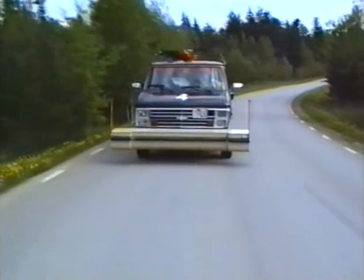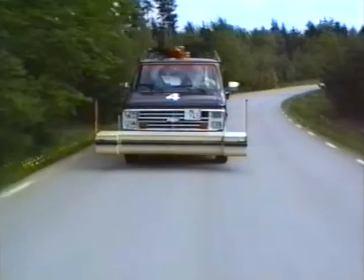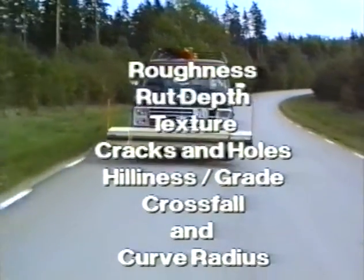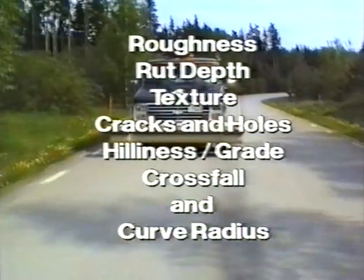A complete picture of the road condition is logged and stored during each measurement cycle. The criteria include roughness, rut depth, texture, cracks and holes, hilliness, crossfall and curve radius.